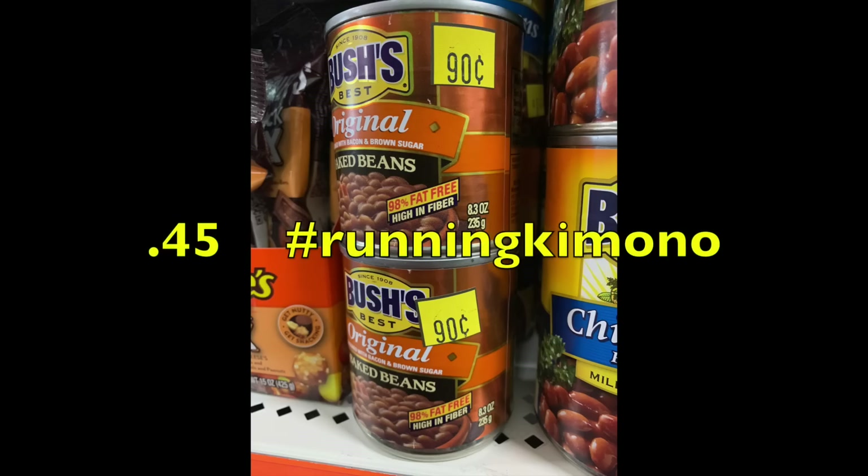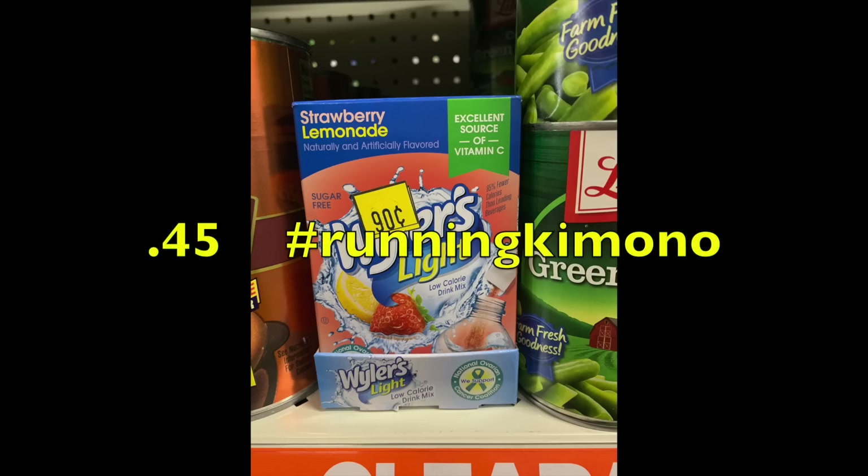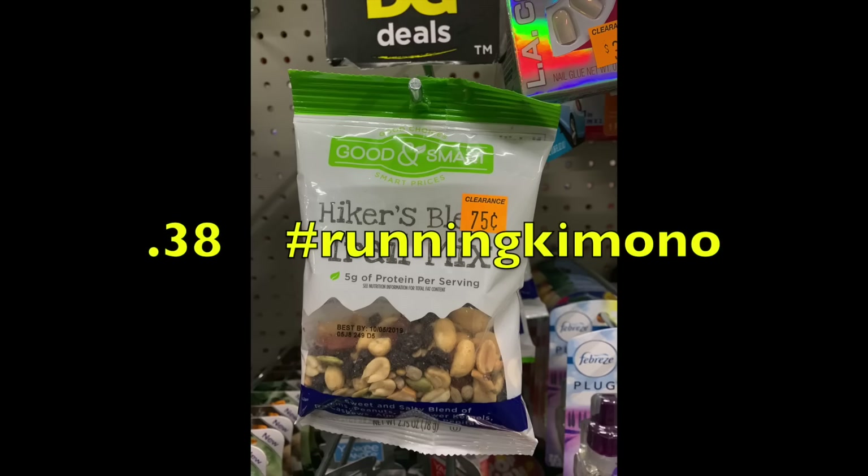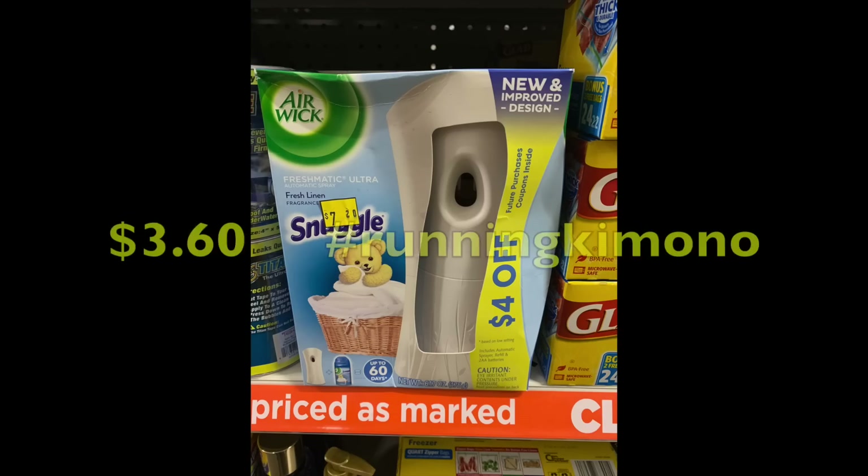The Bush's chili beans are quite good, and there's always a rebate on Checkout 51 or Ibotta — check on Friday if one's available. The little baked beans are 90 cents, dropping to 45 cents with 50% off. Wyler's drink additive packets go from 90 cents to 45 cents. There's trail mix at 75 cents dropping to 38 cents. Again, always check expiry dates on any food items before buying.